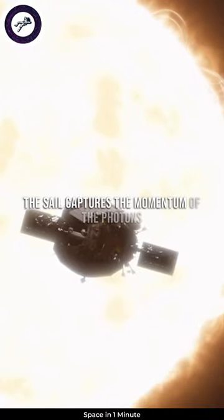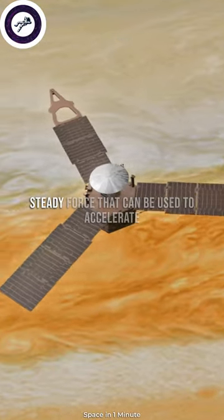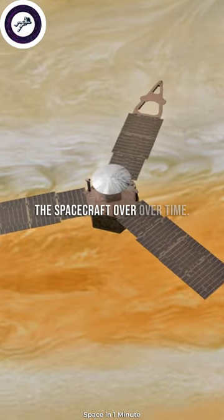The sail captures the momentum of the photons in the reflected light, generating a small but steady force that can be used to accelerate the spacecraft over time.